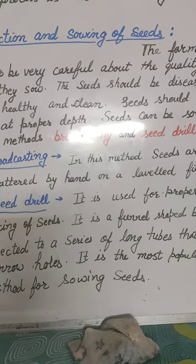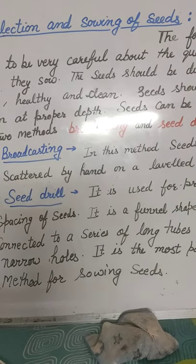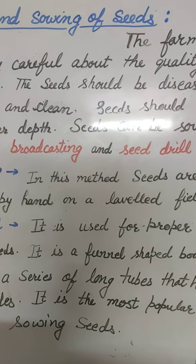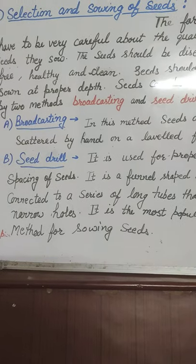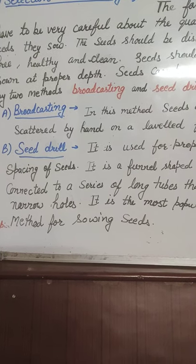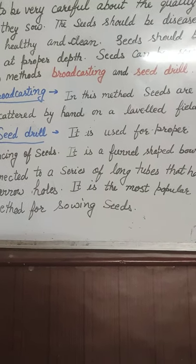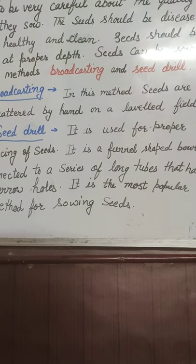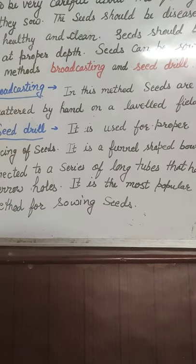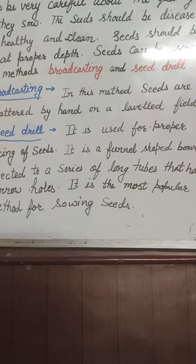Seeds can be sown by two methods: Broadcasting and Seed Drill. The first method is Broadcasting. In this method, seeds are scattered by hand on a leveled field.